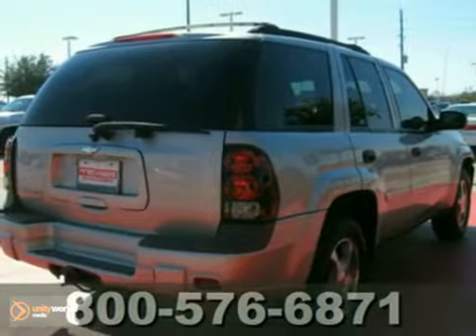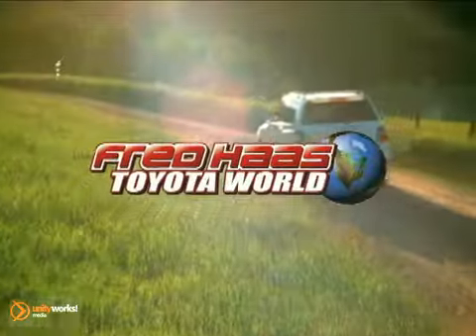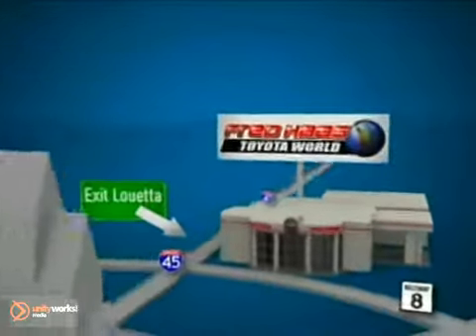Come in today and take it for a test drive. Fred Haas Toyota World has been a hallmark of our community for more than 40 years. We're easy to find on I-45 North at Luetta, just two miles north of 1960.